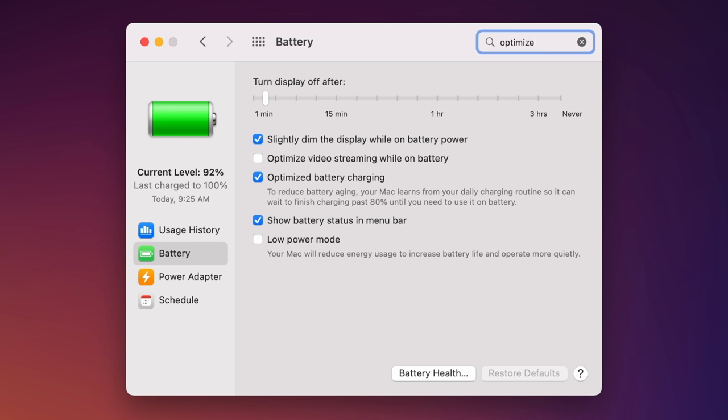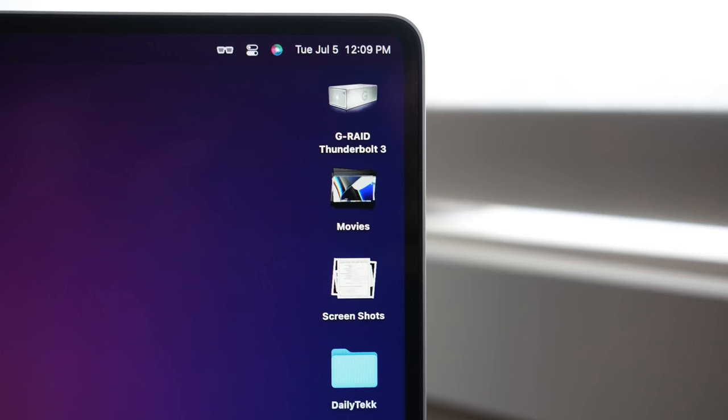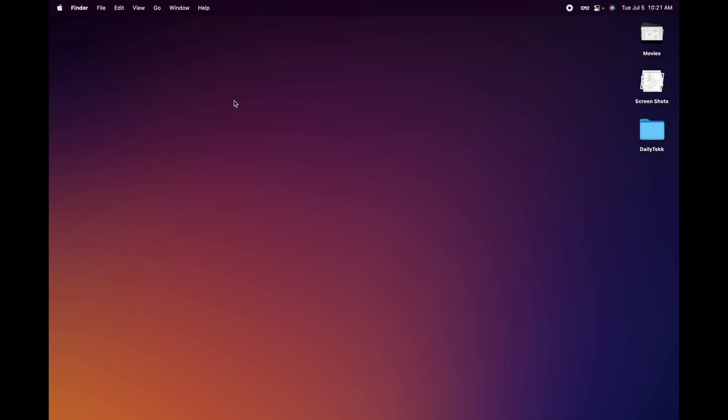One thing I like to check under Battery settings is Optimized Battery Charging — it's there to help keep your battery healthier for longer. I turn this on because most of the time I'm sitting at the desk with it hooked in and charging while using my external monitor. But when I pick it up and take it somewhere, it waits to charge past 80% until I get back at the desk and plug in, and it just optimizes that way, which is really nice.